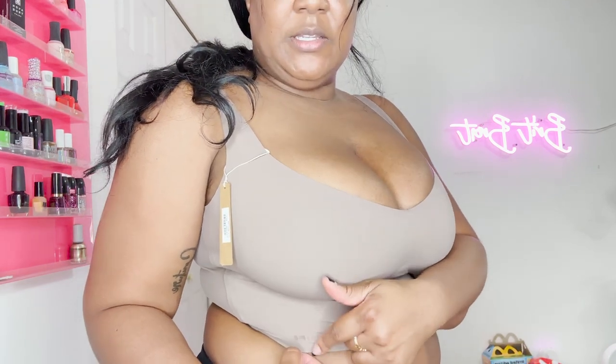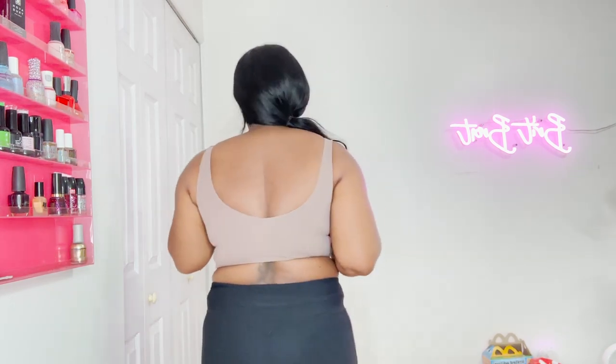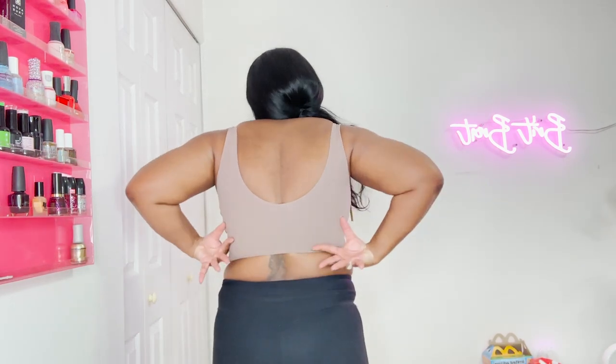The second-skin feel is real with Skims. I didn't even notice this when I was showing it to you off the body, but it says 'Skims' right here in a little lifted rubber branding — very discreet. Here's the back — very smoothing. In the bounce test, I do feel very supported. I'm not about to run a marathon or do jumping jacks in it, but throughout the day if I had to walk briskly I feel like I'll be fine without spilling out.